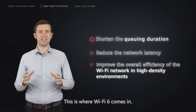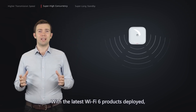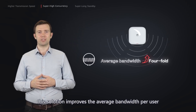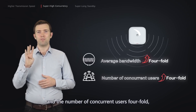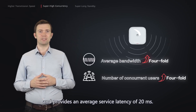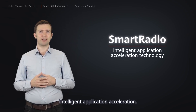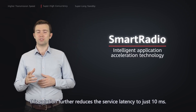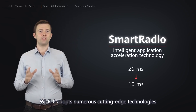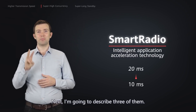This is where Wi-Fi 6 comes in. Taking Huawei Cloud Campus solution as an example: with the latest Wi-Fi 6 products deployed, this solution improves the average bandwidth per user and the number of concurrent users fourfold, and provides an average service latency of 20 milliseconds. With Huawei's smart radio technology achieving intelligent application acceleration, this solution further reduces the service latency to just 10 milliseconds. Wi-Fi 6 adopts numerous cutting-edge technologies to improve its concurrency capability. Next, I'm going to describe three of them.